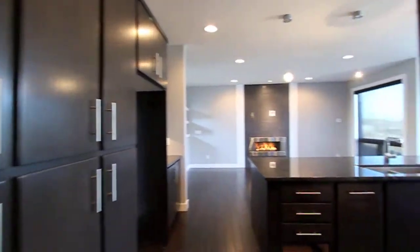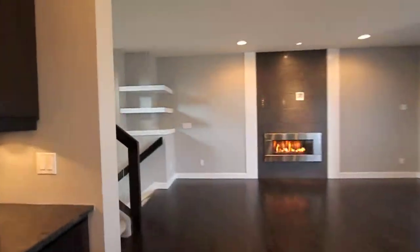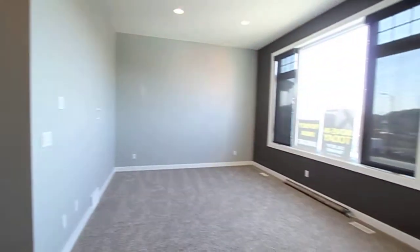The gorgeous floors are hand-scraped Lewis and Clark hardwood. A perfectly located laundry room with plenty of workspace and storage space.